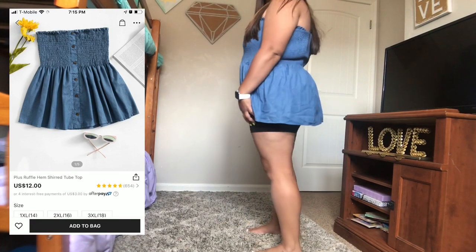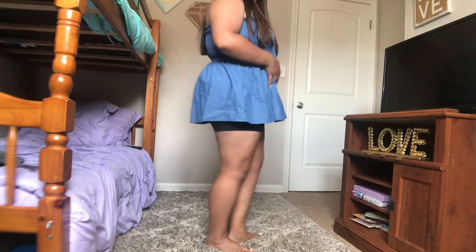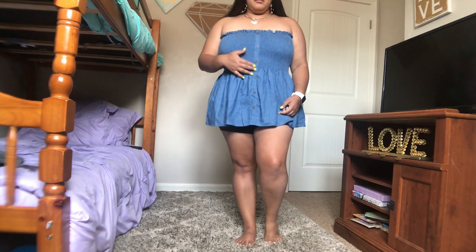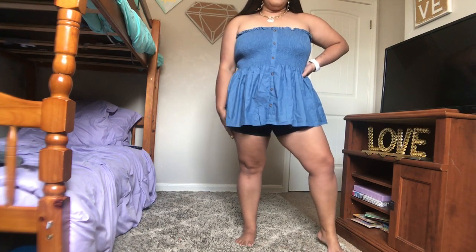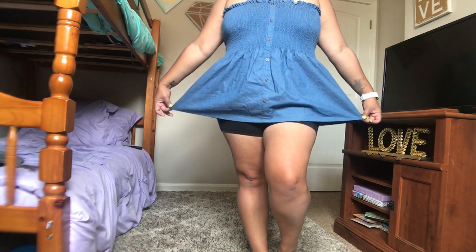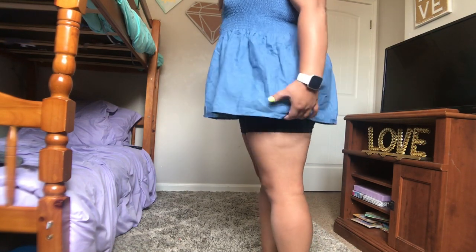This next one is just a top — the shorts are not from SHEIN, but they do have tons of black biker shorts. This one is okay; it's not my favorite. It's a little long and shows my back rolls for some reason, maybe because of the material. It's a cute tube top with buttons all the way down the middle, like a jean material, and it's really stretchy. I'm short so I might have to hem the bottom, but it's flowy. I like it, I just don't love it. I got a 1X and probably could have gone 0X.